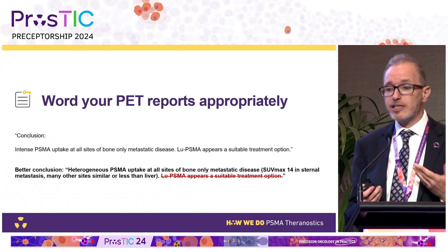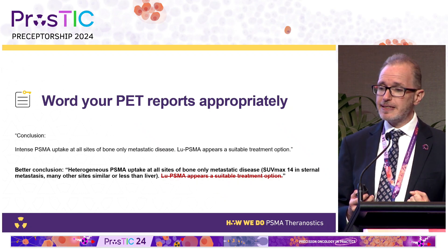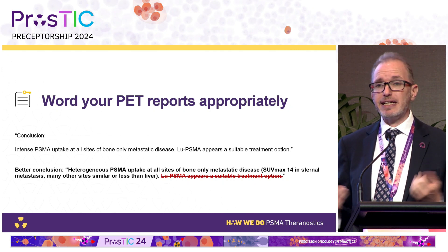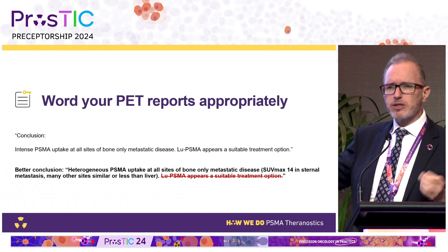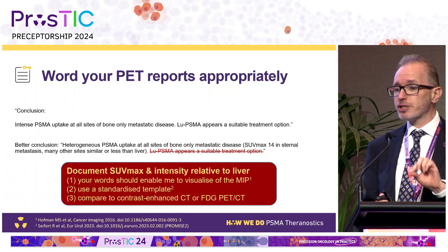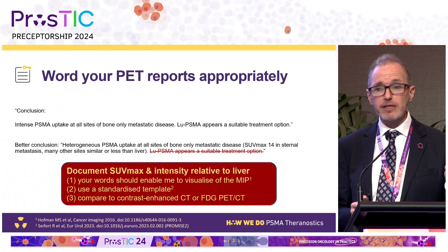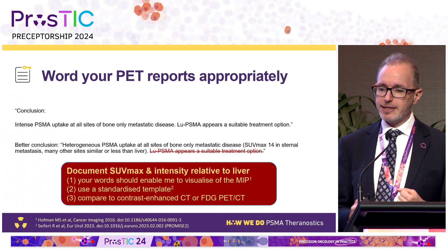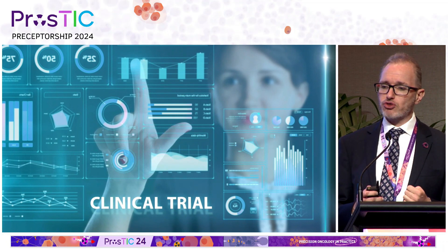I prefer a report worded like this: 'Heterogeneous PSMA uptake at all sites of bone disease, with SUV max 14 in the sternal metastasis and many other sites similar or less than liver.' That tells me it's probably in the intermediate group, and I would not make any recommendation about suitability for therapy — that's a complex decision. Please document your SUV max and intensity relative to liver and parotid gland, use a standardized template like PROMISE, and compare to either contrast-enhanced CT or FDG.